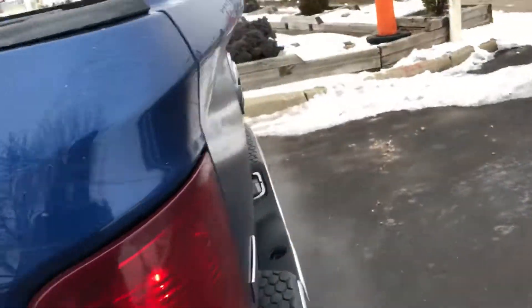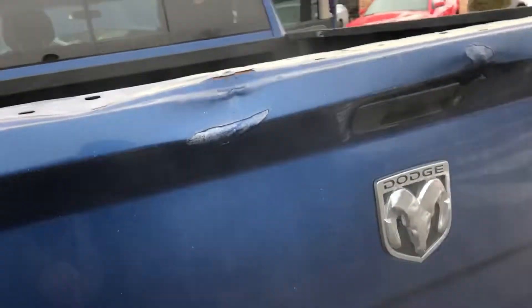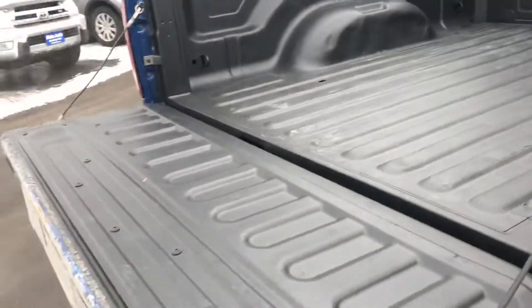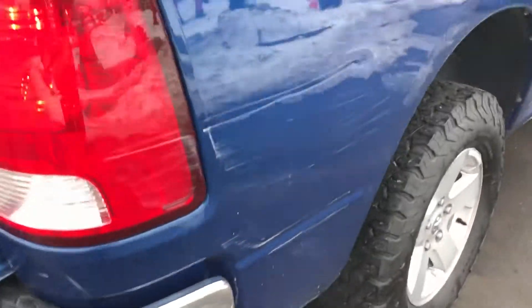So the damage begins here, folks. First of all, you've got a tailgate protector that's missing. We're going to open up the tailgate here — the tailgate is functional. There's a scrape right here and it continues this way. It is a clean title vehicle.